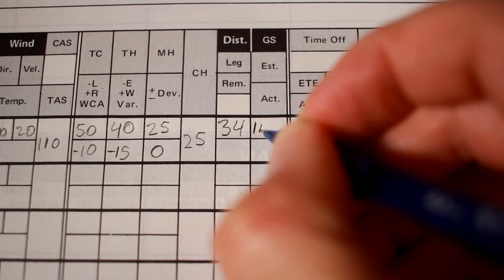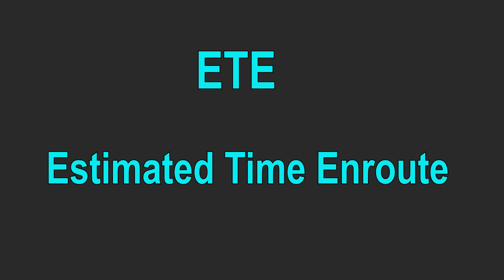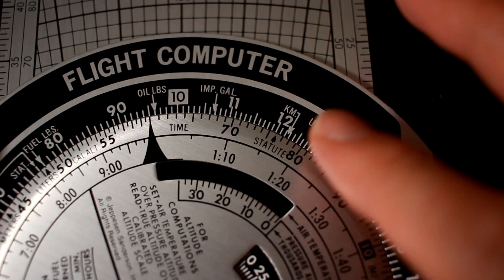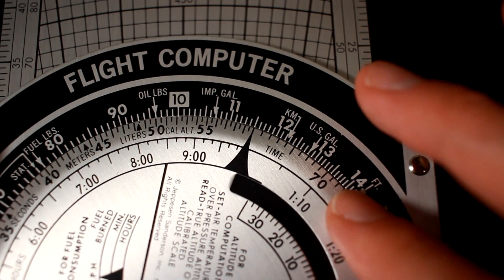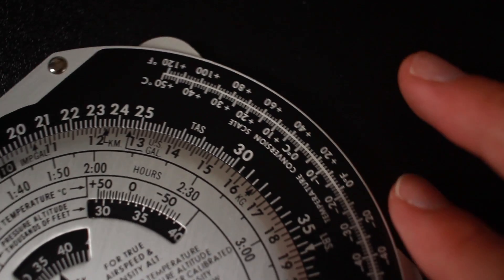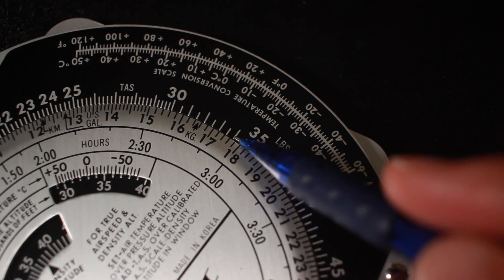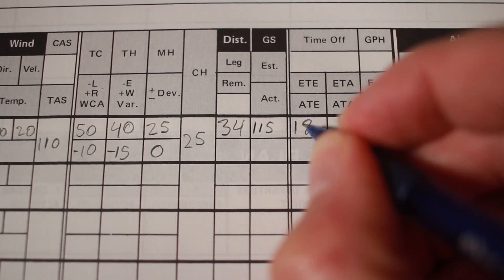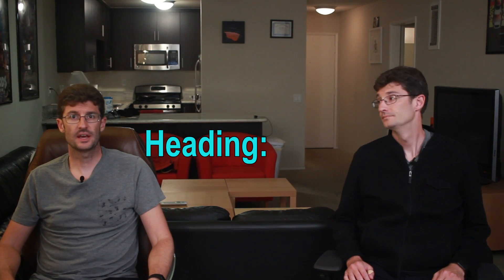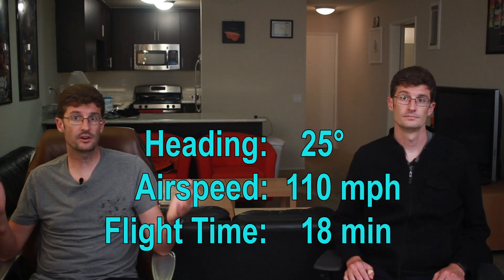Now we record our ground speed, which we calculated as 115 miles per hour. So we use the other side of the flight computer to calculate our ETE, or estimated time en route — most people would say ETA, but most people are wrong. We set our rate dial to our ground speed of 115 miles per hour, or 11 and a half on this dial, then follow the outer dial to find our distance of 34 miles. Looking at the corresponding inner dial, it's almost 18 minutes. So we record that ETE in our navigation log. And that's it — we will fly a compass heading of 25 degrees at an airspeed of 110 miles per hour for 18 minutes, and then we should be at our destination. You don't even need to look out the window, but you definitely should.